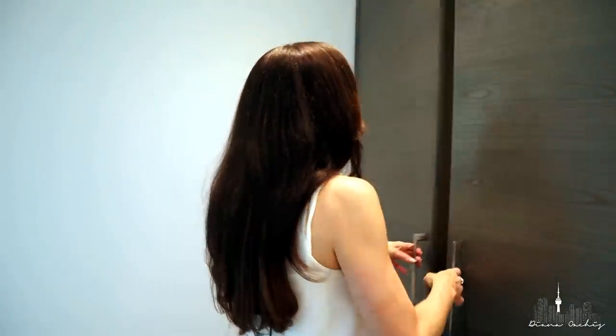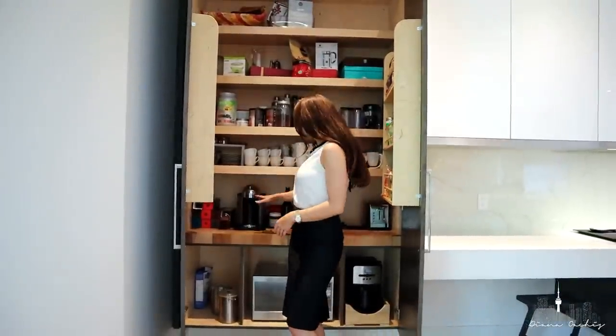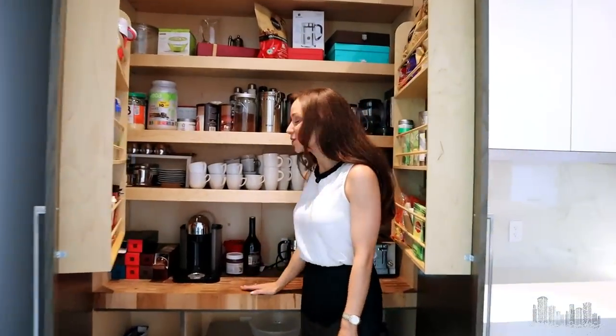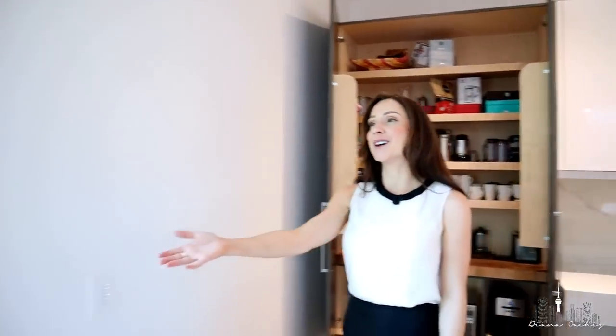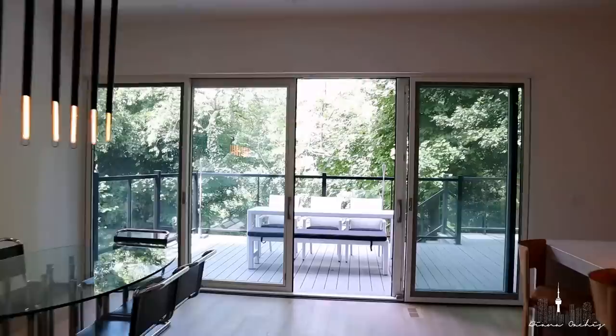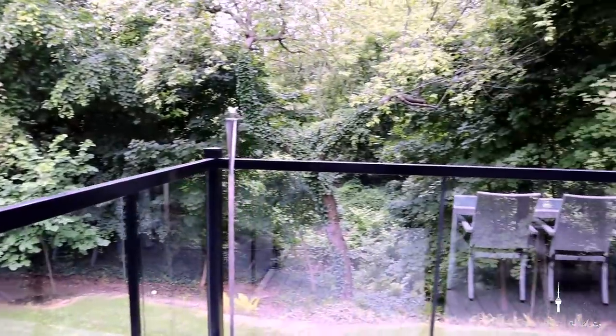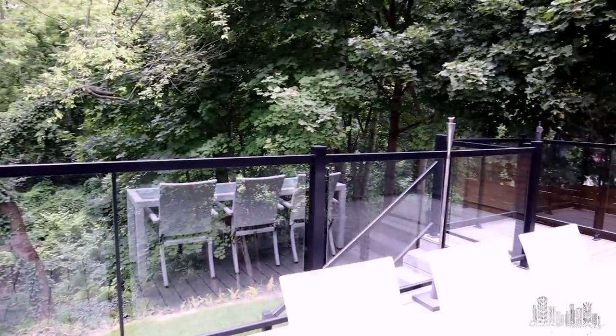If that wasn't enough to impress you, let me show you the Easter egg behind the doors of this cabinet. Neatly tucked away are your espresso machine, your microwave, and a butcher block to work on — this keeps the kitchen tidy, sleek, and free of clutter. But the cherry on top are these oversized windows, which slide open onto the outdoor deck with a gorgeous view of the ravine, where you can enjoy the greenery over a morning cup of coffee, an afternoon tea, or evening dinner with family.